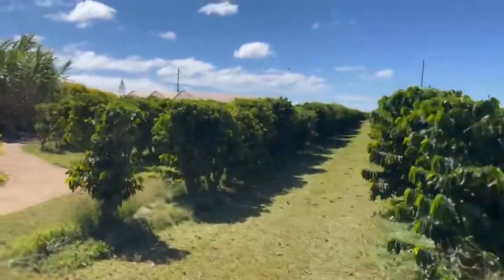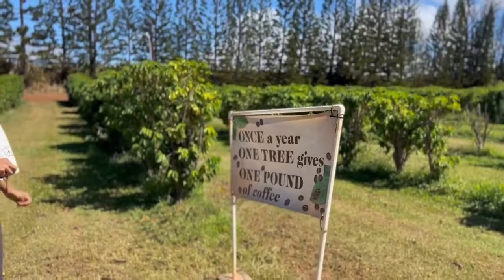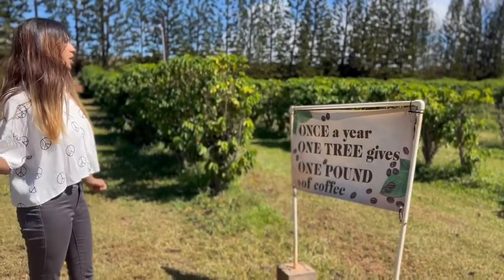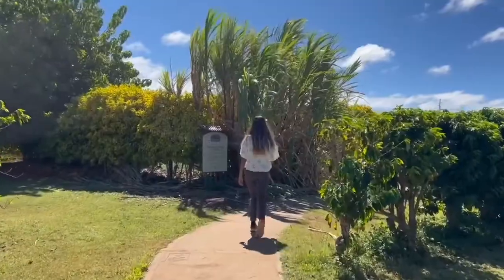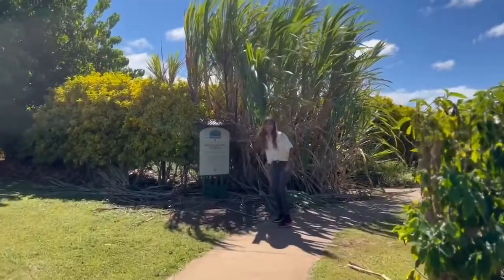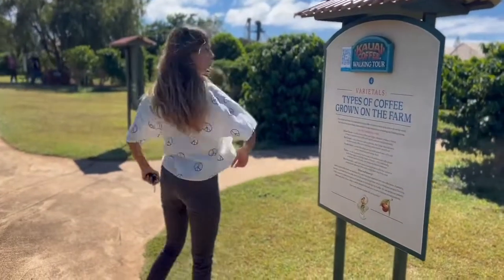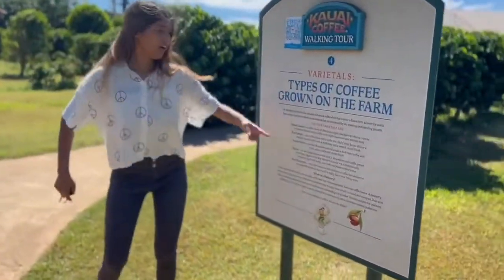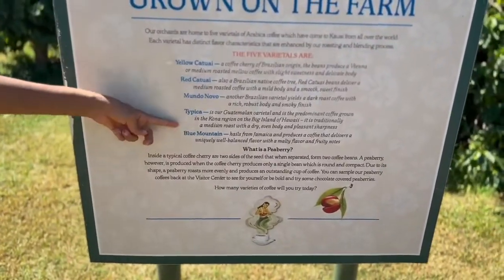Whoa, that's a good sack. Once a year, one tree gives one pound of coffee. Oh, this is a sugar cane. Types of coffee grown on the farm: Yellow Catawai, Red Catawai, Mundo Novo, and Typica Blue Mountain.